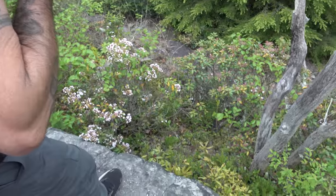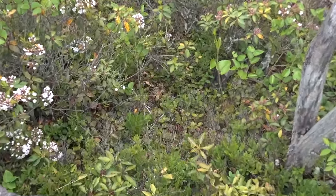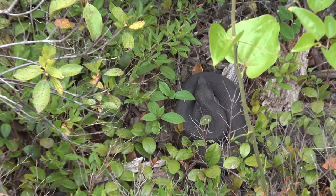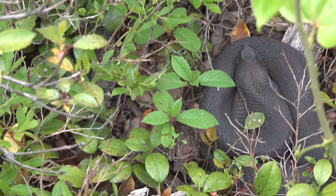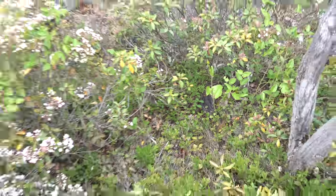Bob just looked down thinking we had a big timber rattlesnake, but it's actually a big dark hognose. I'm gonna leave that one where it is and we're just gonna keep moving along, but that's cool.